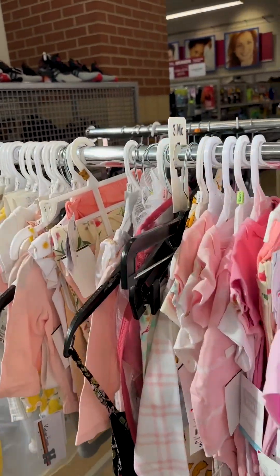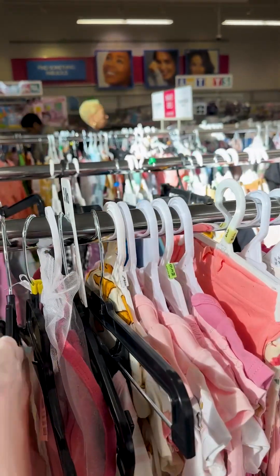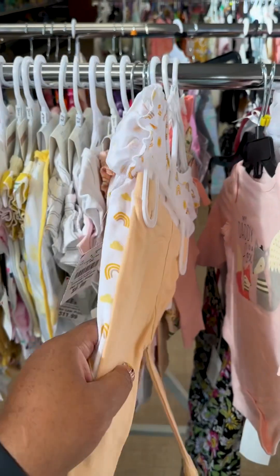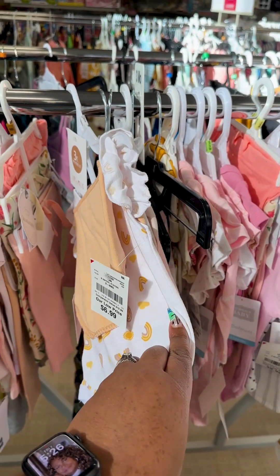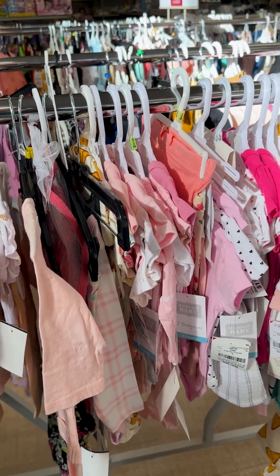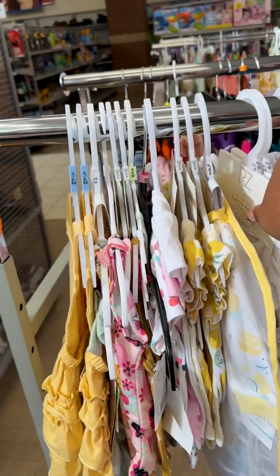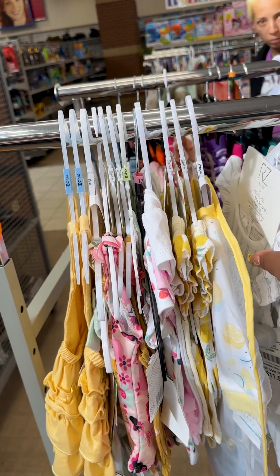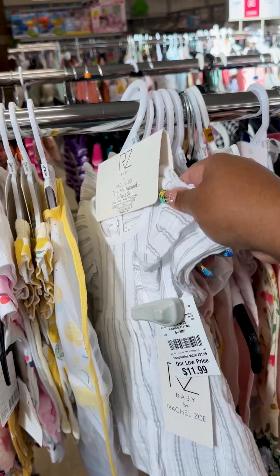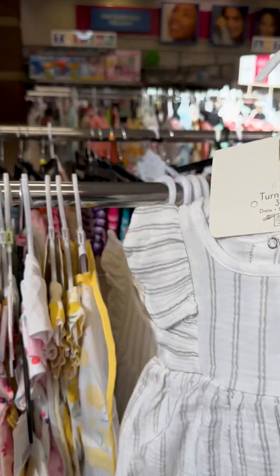She looks too small to fit zero to three months — maybe I'll give it a shot. That one's three to six, that's one too big. This is also zero to three months — that looks too big, oh goodness.